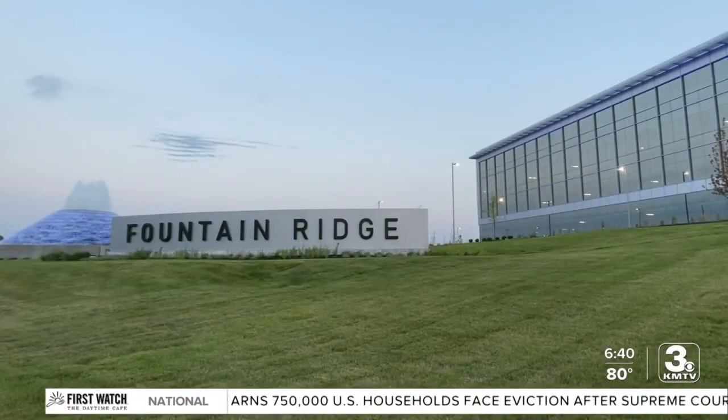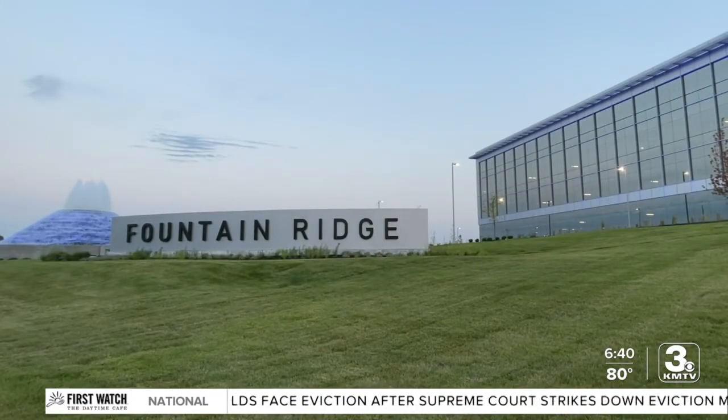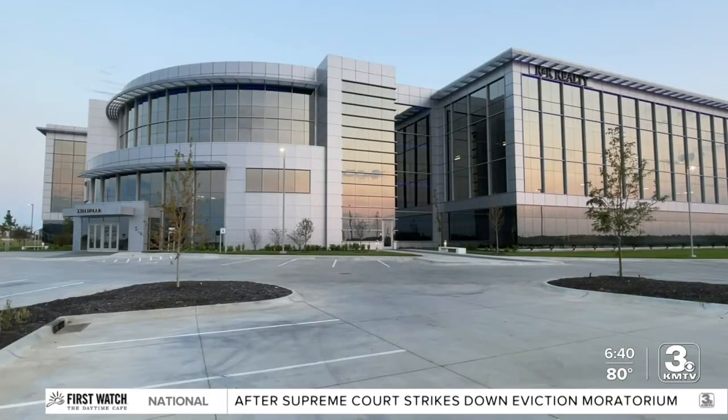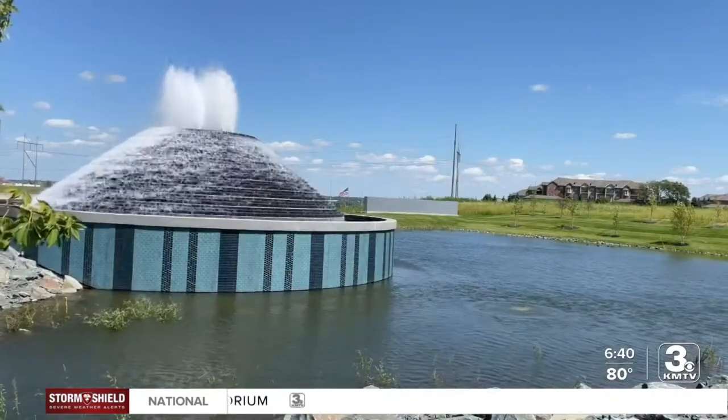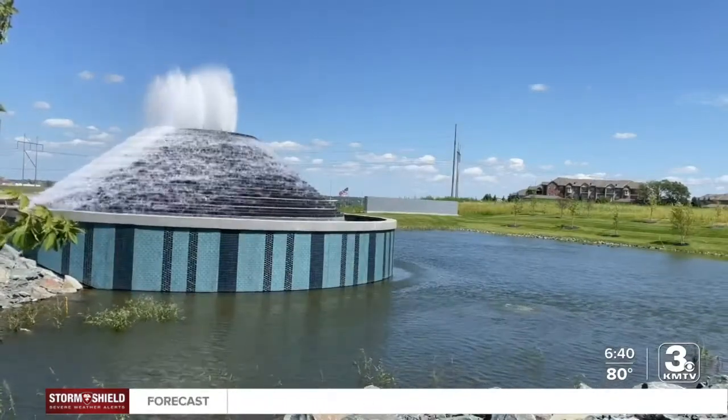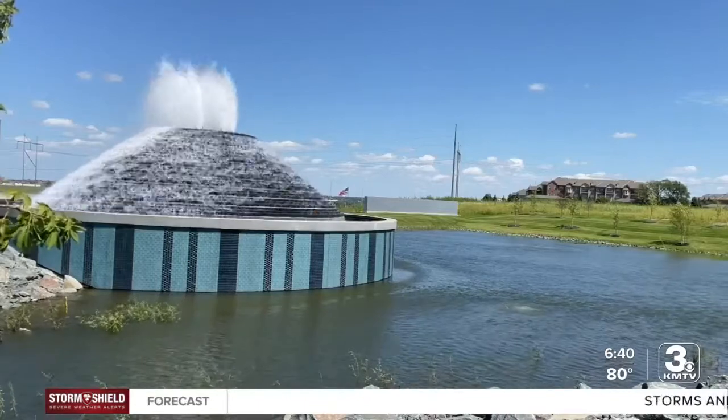R&R Realty plans to put up several more office buildings in the Fountain Ridge development. Over the next few years, other developers plan to build offices, residential housing, and retail centers. In Omaha, I'm Jeff Roth, 3 News Now. When R&R Realty is done with all their projects at Fountain Ridge, there will be a total of six new office buildings with around 580,000 square feet of space.